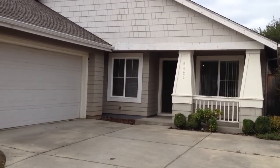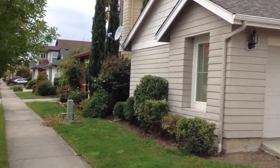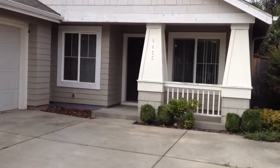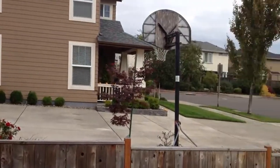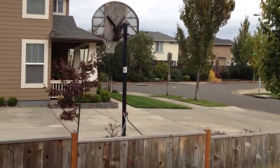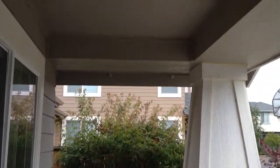Welcome home to 5425 Cardiff. This is a three-bedroom, two-bath home in West Eugene. This home has a two-car garage and it's one level. It also has a nice covered front porch with a concrete base.